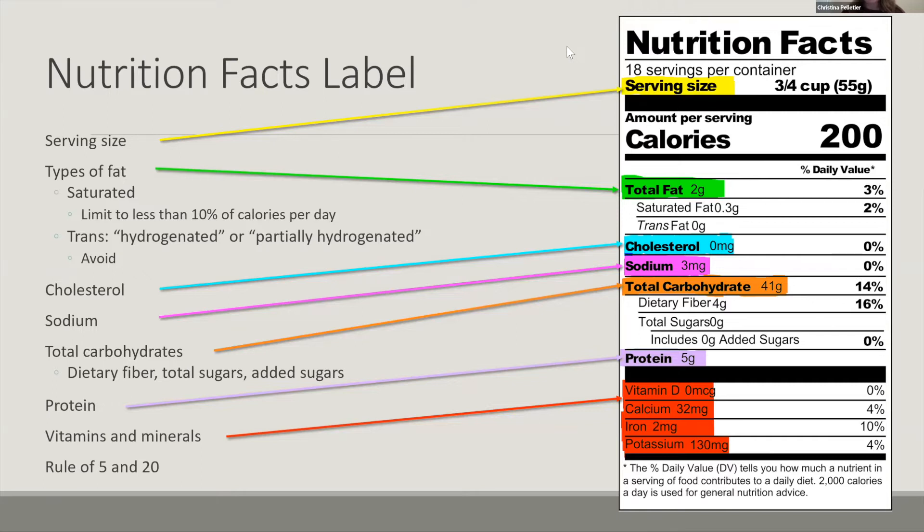So for example, if the total sugars was 10 grams and the added sugars was seven grams, that seven grams is included in the total sugars, and there would be three grams of naturally found sugars. It wouldn't be an additional seven grams of added sugar. You might also notice that the fiber and total sugars don't add up to the total carbohydrates, and that's because not all of the carbohydrates fall into the fiber or naturally occurring sugars or added sugars category. There are other starches and carbohydrates in there that make up that total carbohydrate.